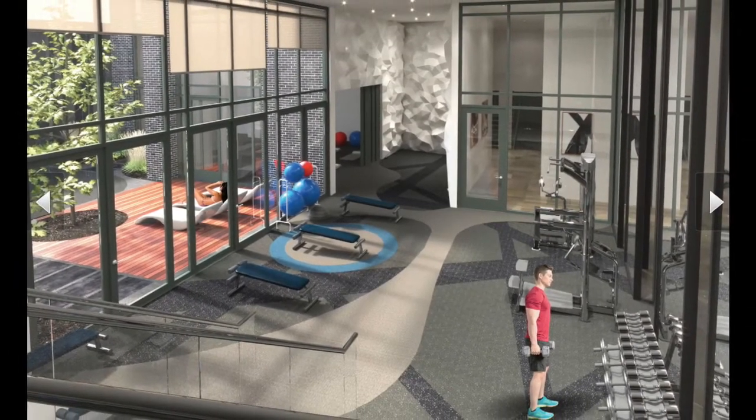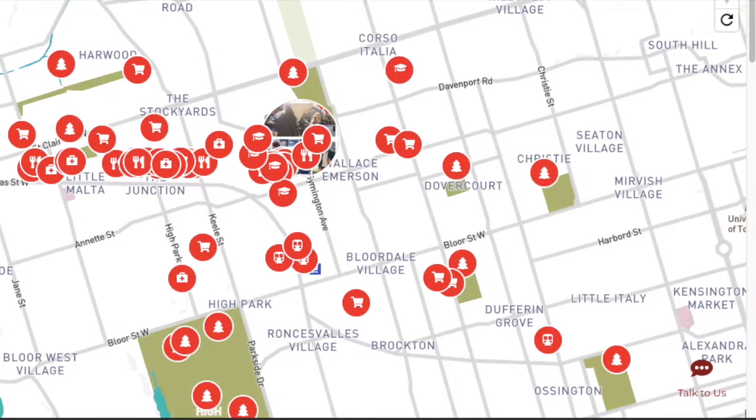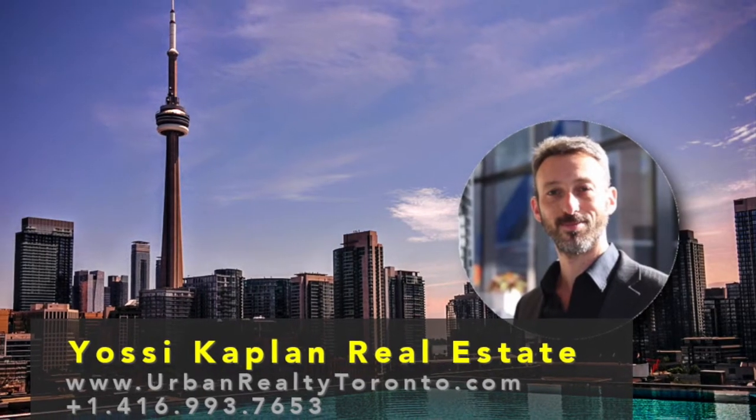Great amenities: rooftop, barbecue, gym, party room — everything you need to live in this beautiful, safe, good area. Don't forget the UP train, the TTC and the GO.